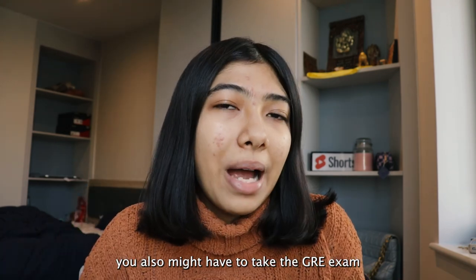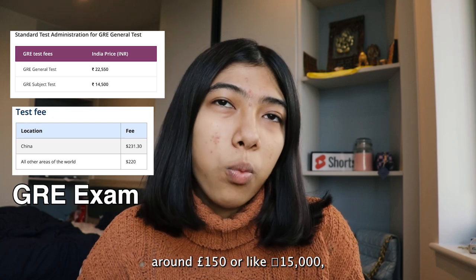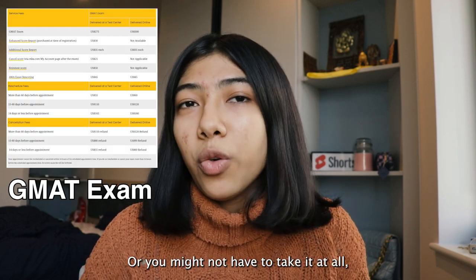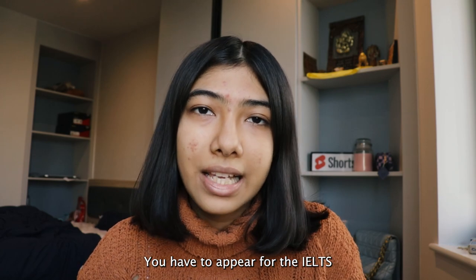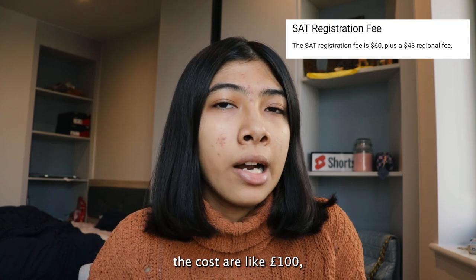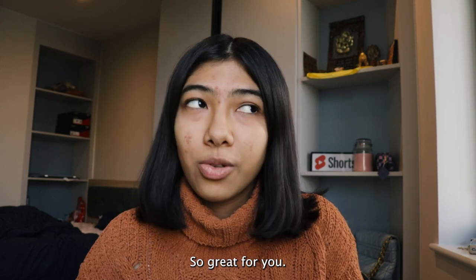You might also have to take the GRE or GMAT exam, which costs around 150 pounds or about 15,000 rupees depending on which one you're appearing for — or you might not have to take it at all, just like I didn't. Keep in mind this also applies to undergrads: you have to appear for the IELTS as well as SAT exams. SAT costs a little less, around 100 pounds or 10,000 rupees, but again, you might not be required to appear for it at all.